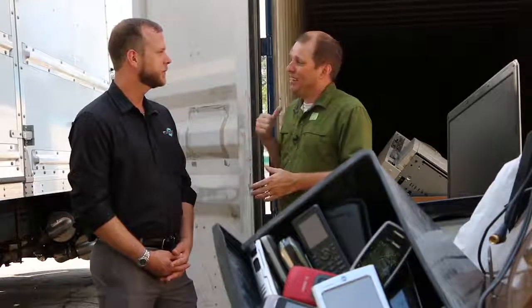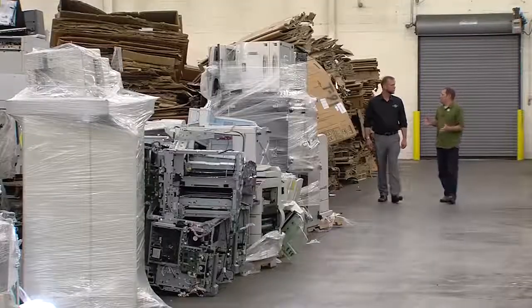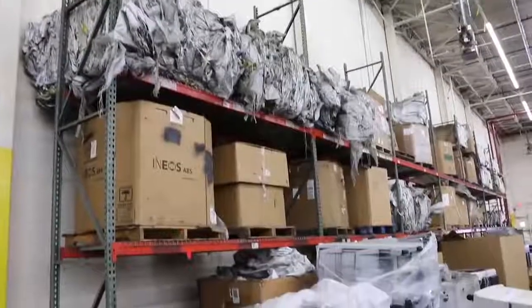We're going to head over to your facility now and take a look behind the scenes at what happens to all these materials after they're collected. The staging floor is the first stop in your process for the e-waste — what happens here?